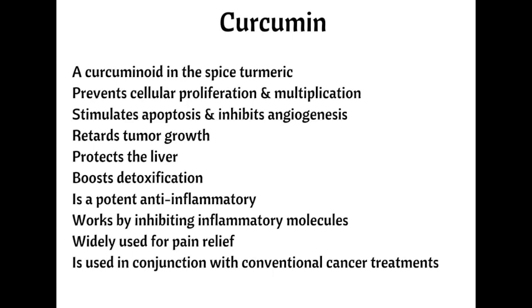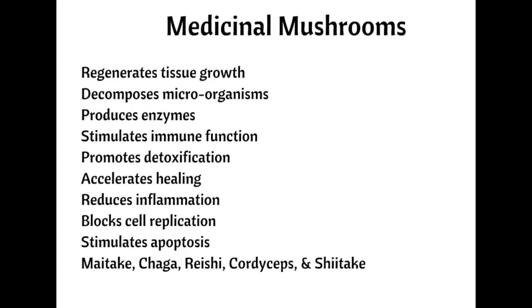Six different human trials have deemed curcumin safe. It is used alternatively or in combination with conventional cancer treatments. Number six, medicinal mushrooms.